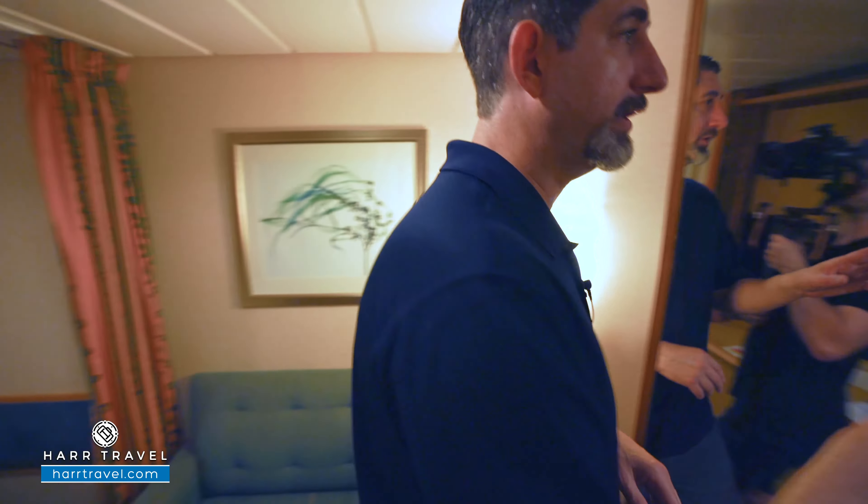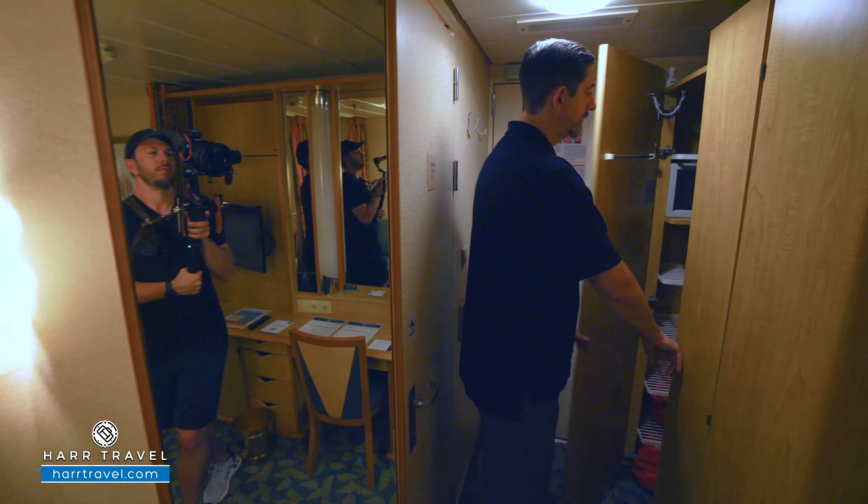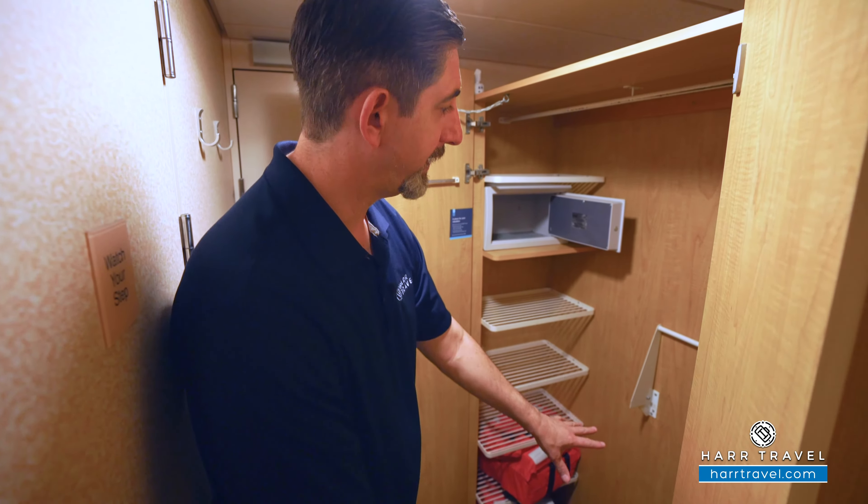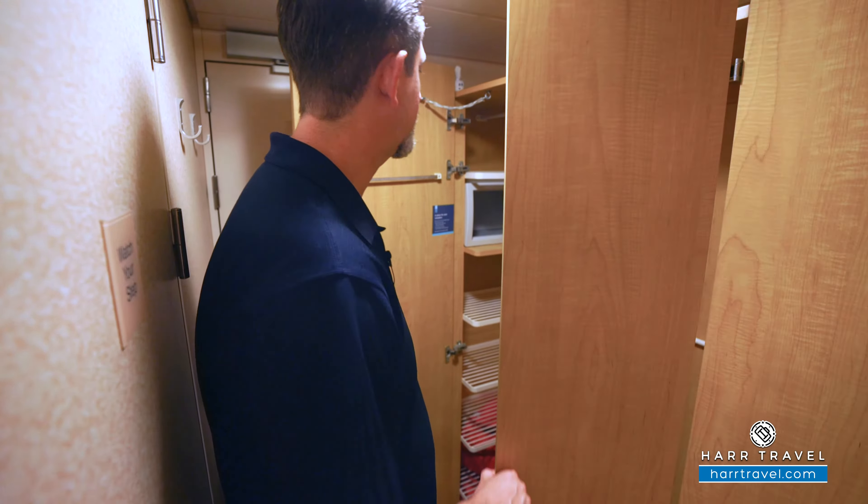As soon as you walk in the door you're going to have your storage. You've got hanging storage that goes all the way across here, bars that pull down for more hanging storage, shelves up and down, and also a safe — perfect size for a passport or a small wallet.